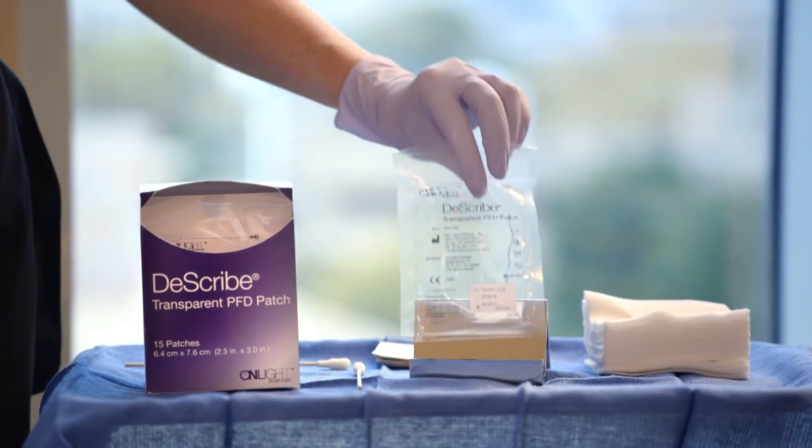I started having traditional laser tattoo treatments done by Dr. Beisman. After each treatment, I had a lot of blistering and probably about seven to ten days of downtime. Several months after the treatment began, he started using the Describe patch, and immediately I could tell a huge difference with the amount of ink being taken off the tattoo. I wasn't having the blistering. I wasn't having any discomfort. It's made a huge difference, and I definitely wouldn't have it treated again without it.